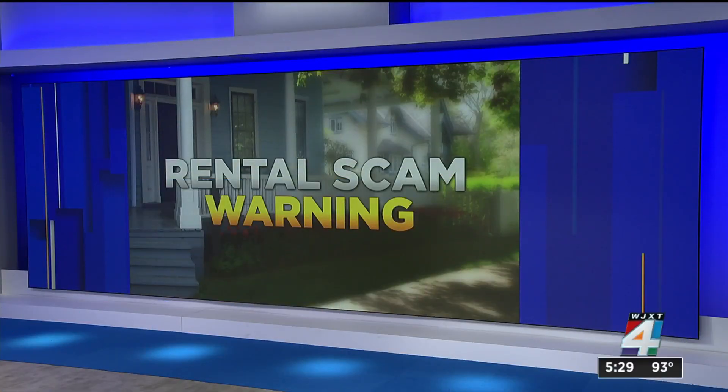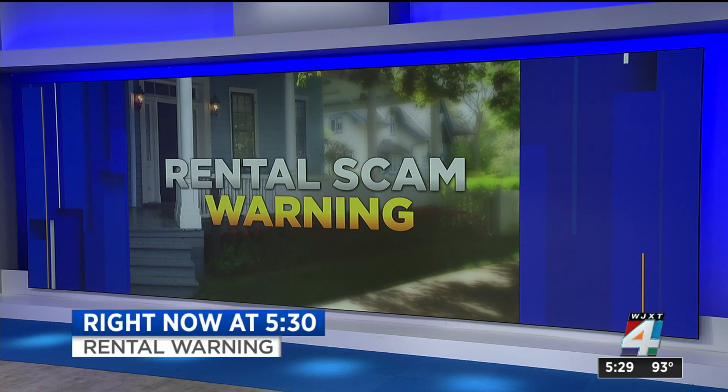A warning this evening to anyone looking to rent a home. There are scammers out there pretending to be homeowners, hoping that you'll fall for the scam. The issue is they're making fake listings. This is an important consumer alert. There are some things you can do to verify that the rental you're looking at is legitimate.